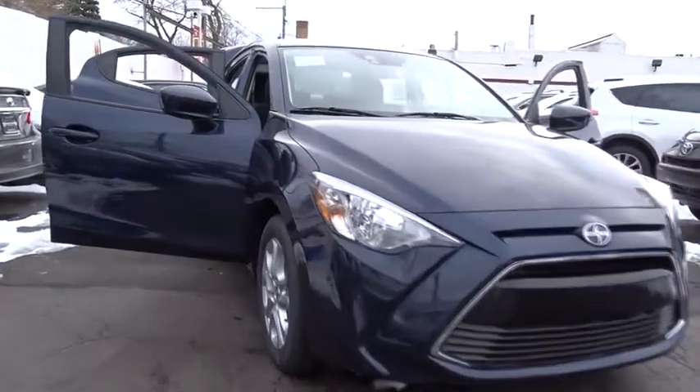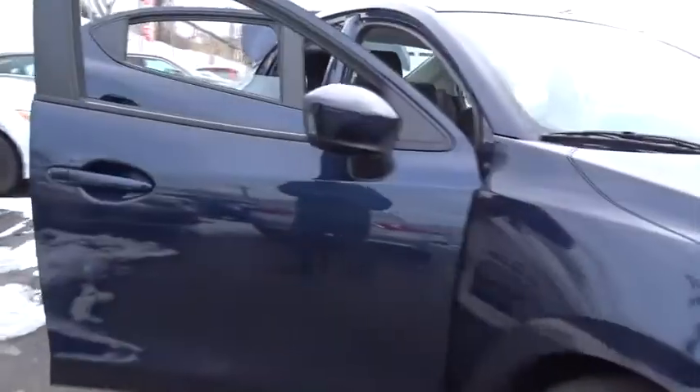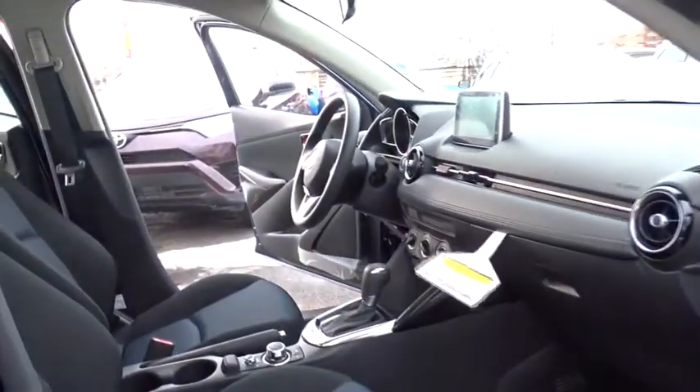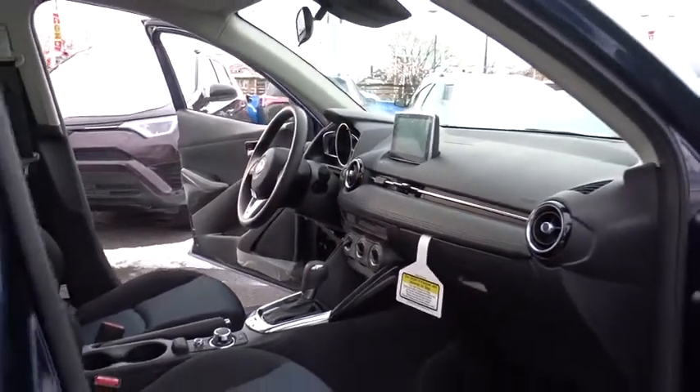2016 Scion IA. The IA has the energetic styling and sleek aerodynamics of a sedan you want to show up in. It comes with a lot of standard features with an impressive fuel economy. Here are some of this vehicle's great options.